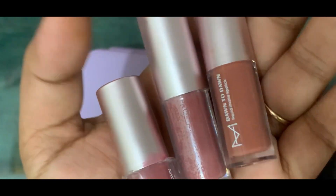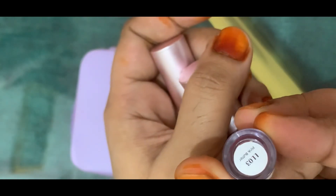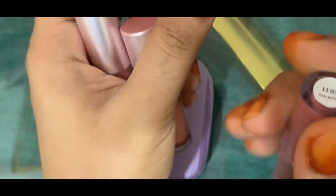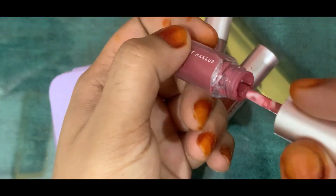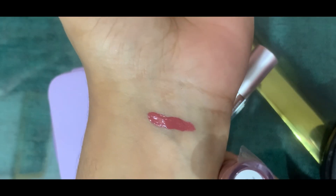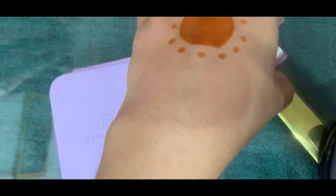I received three cute mini lipsticks. The first one is Pink Butter — all Indian skin tones will look good in this. It is a very beautiful shade. This is a mini lipstick, it is very soft on the lips.